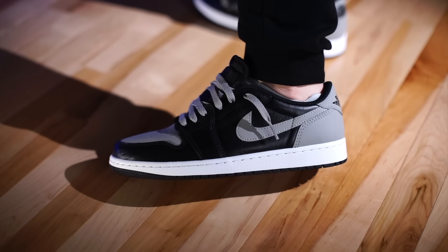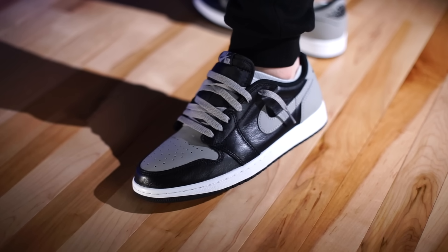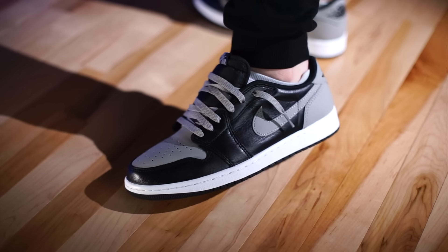Luckily it's not glued in, so you can remove it and replace it with anything that you want. The only downside of doing that with a product like this is that they are very low cut, and sometimes those aftermarket insoles will raise your heel up just a little bit, which can make for a slightly floppy fit in the back.